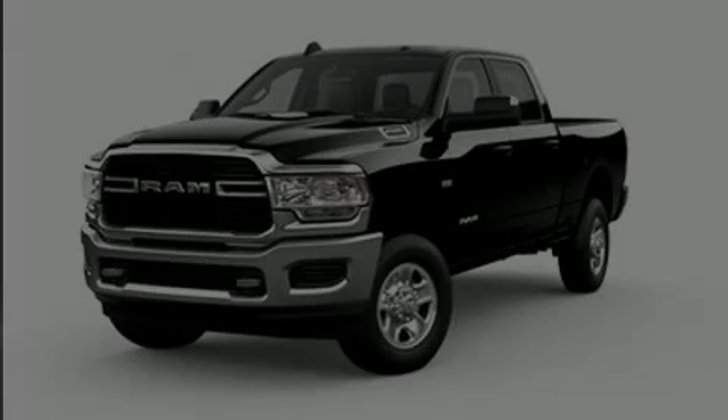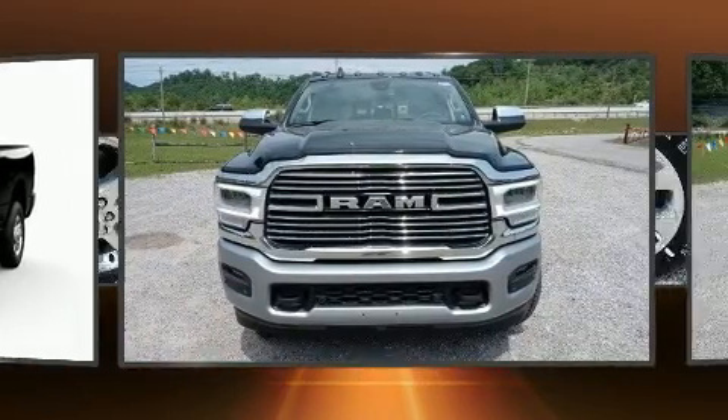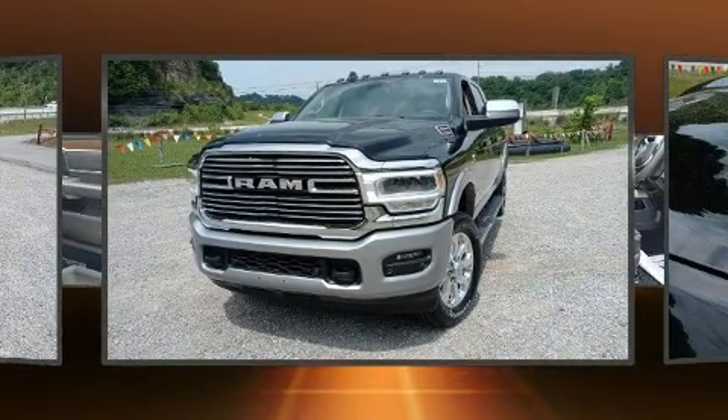Outstanding design defines the 2022 Ram 2500. It features four-wheel drive capabilities, a durable automatic transmission, and a refined six-cylinder engine. A turbocharger is also included as an economical means of increasing performance.